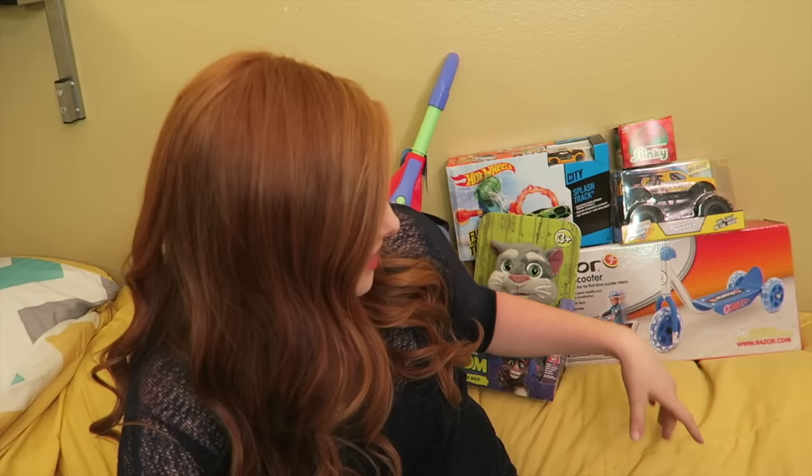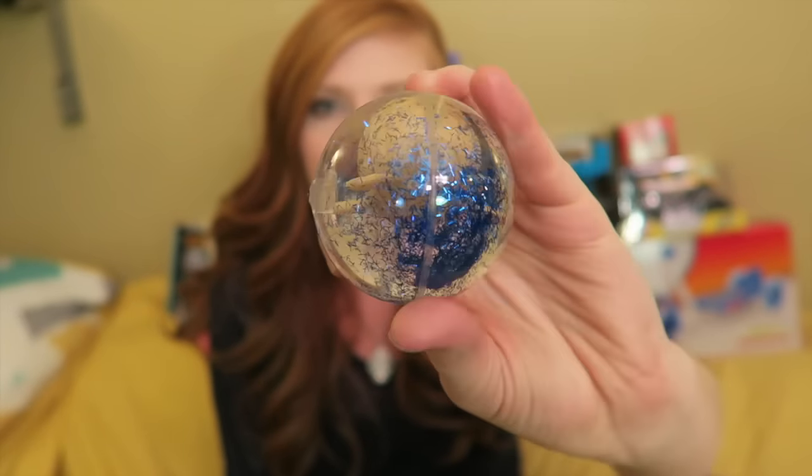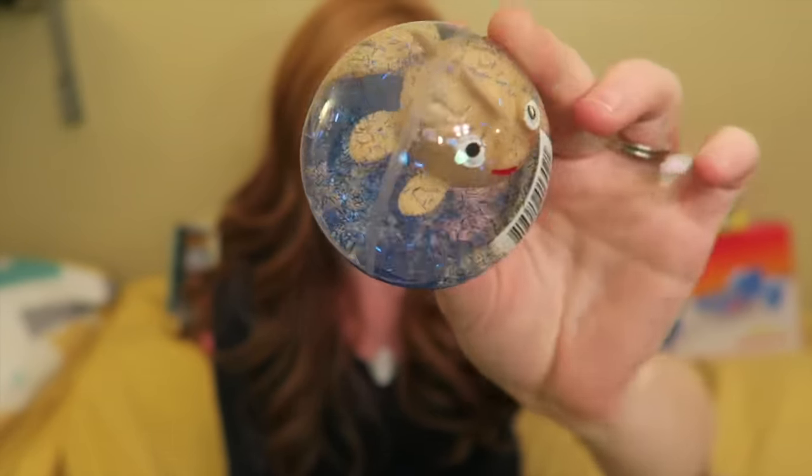We're going to start with Landon, obviously, because he's the baby. I'm going to start with the stuff that goes in his stocking. We've been buying stuff for the past couple of months and hiding it, so as I'm taking everything out now I'm realizing how much we have. First he has a sparkly ball, and he is obsessed with balls, so he's just going to die over this.